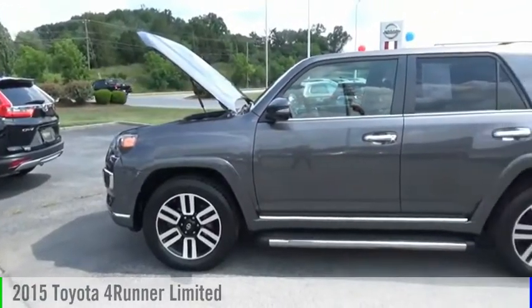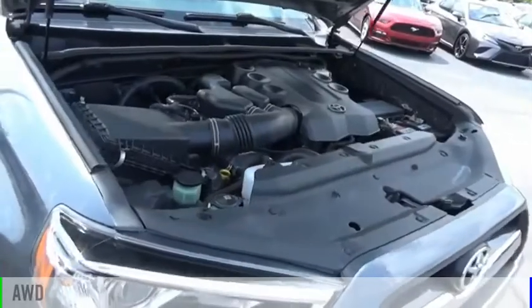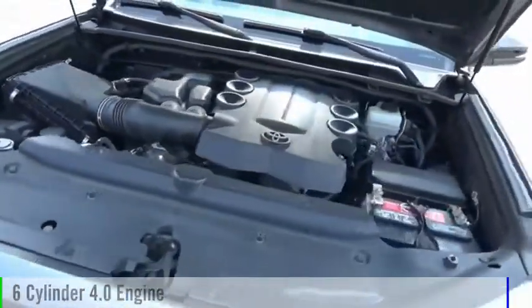Stop by and take a look at the 2015 4Runner. This vehicle is powered by an all-wheel drive, six-cylinder, 4.0-liter engine.